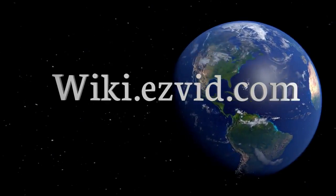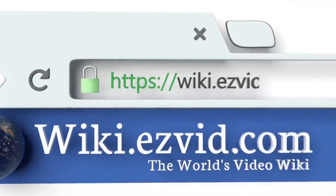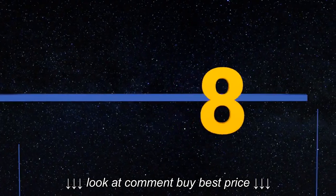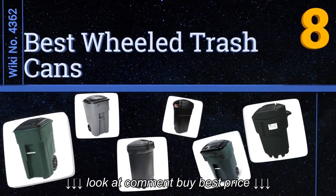wiki.easyvid.com — search EasyVid Wiki before you decide. EasyVid presents the eight best wheeled trash cans. Let's get started with the list.